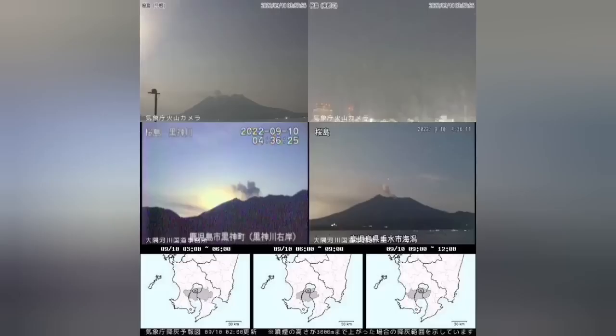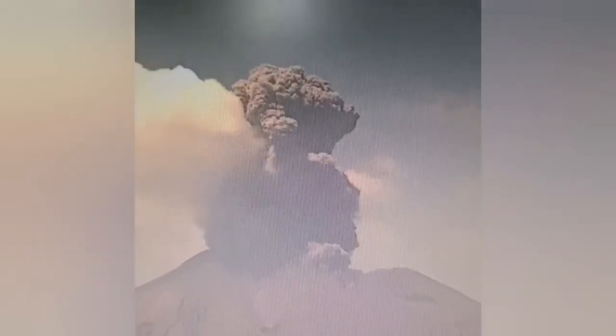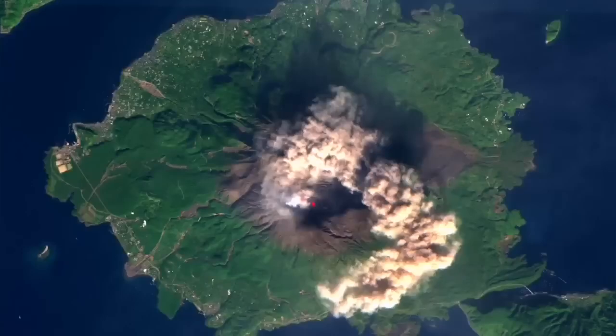The ash cloud also spread across the southern part of the island of Kyushu. These are the latest images you can see — that's the glow of the moon at the top. As you can see, there is a huge column of ash rising from this famous stratovolcano.